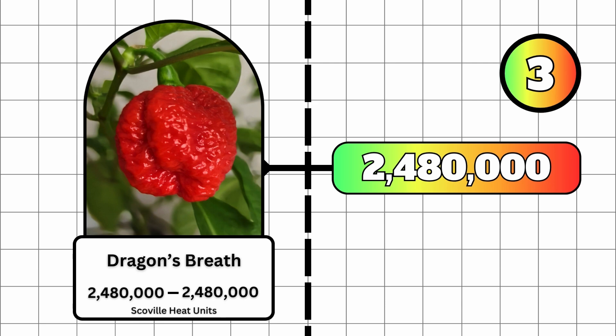At number 3, we have the Dragon's Breath pepper. This pepper has an outstanding Scoville heat unit rating of 2,480,000. It was developed and grown during a test studying capsaicin's usefulness for those allergic to typical medical anesthetics.